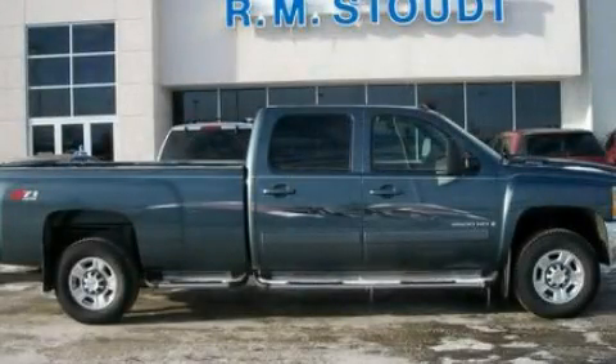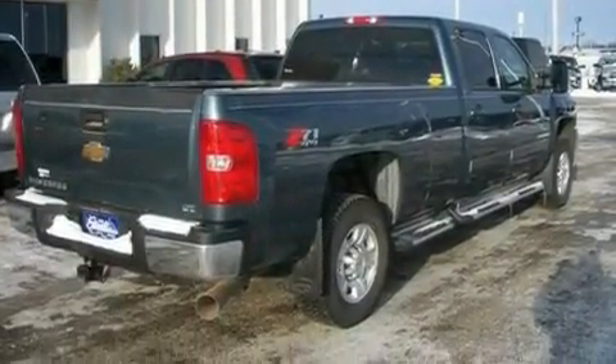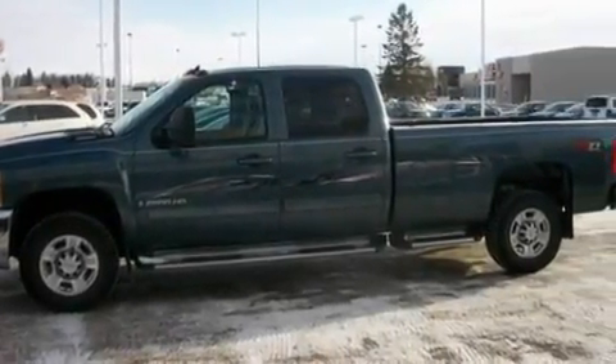This is a low-mileage 2008 Chevrolet Silverado 2500. It has what you need for work as well as what you want for play. It features a 6.6-liter 8-cylinder engine and a 6-speed automatic transmission.